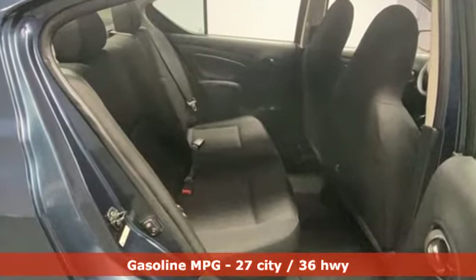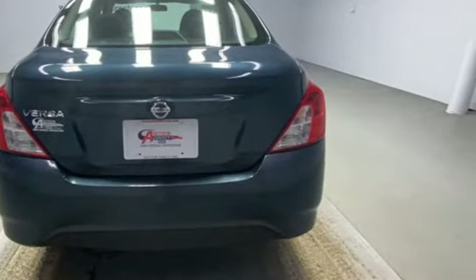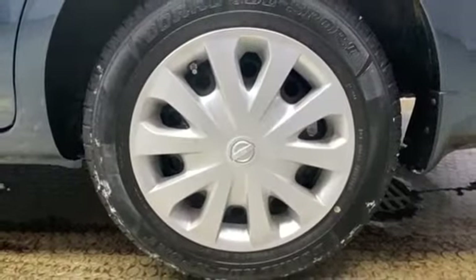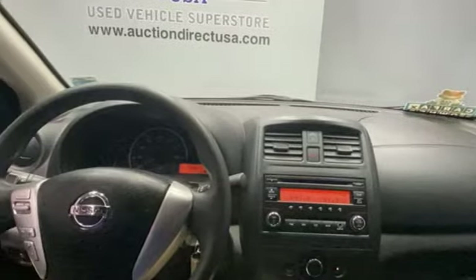AM-FM stereo, wireless phone connectivity, manual tilting steering column, power mirrors, air conditioning, inline four-cylinder engine, gas-pressurized shocks, and manual transmission.